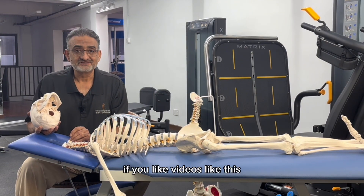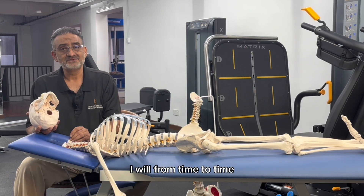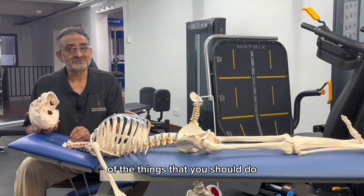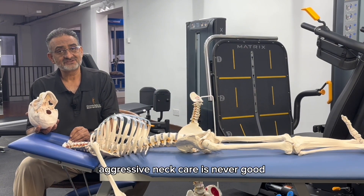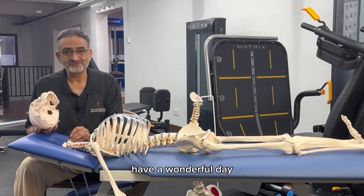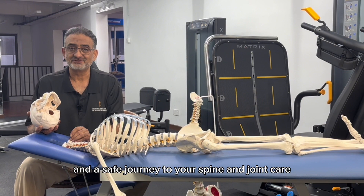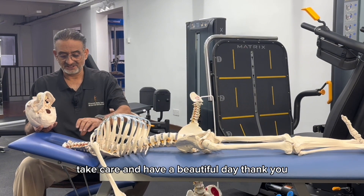If you like videos like this, please like and subscribe. From time to time, I will share my thoughts on some of the things you should do and some of the things you should not do. Aggressive neck care is never good and should always be avoided. Until our next video and until we meet again, have a wonderful day and a safe journey to your spine and joint care. Take care and have a beautiful day. Thank you.